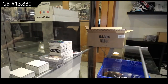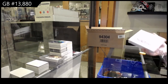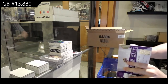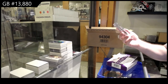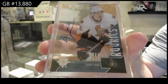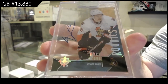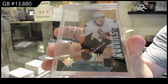Wow, his signature looks interesting there. He's got to be a short print, I presume, right? Alright, not bad. We've got an ultimate retro rookie — Mark Stone for the Ottawa Senators. Mark Stone for the Ottawa Senators. Two for two.